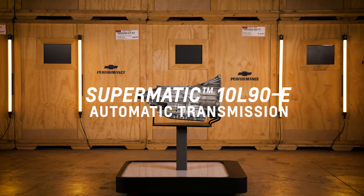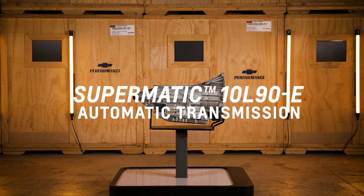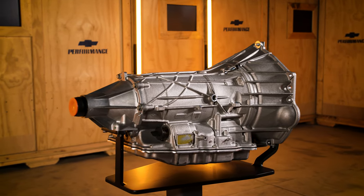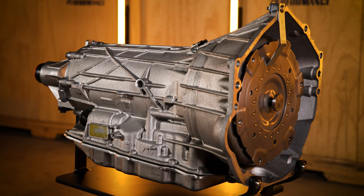Chevrolet Performance has recently added the 10L90 to our portfolio of automatic performance transmissions. Previously, we have offered the 4-speed, 6-speed, and 8-speed transmissions, with each iteration fitting specific families of engines.